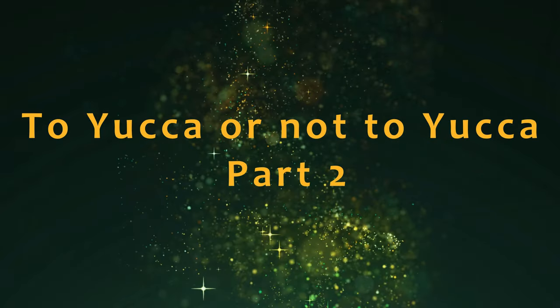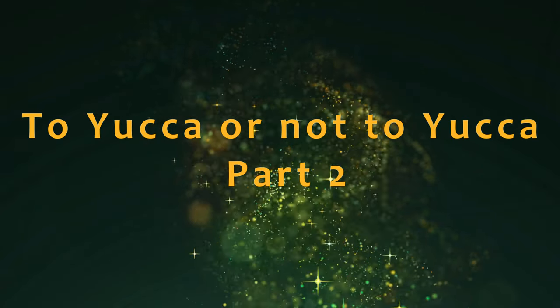Hi, it's Adrienne. How are you doing today? To yucca or not to yucca — this is part two.